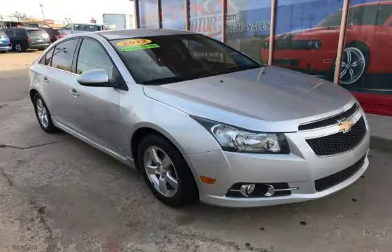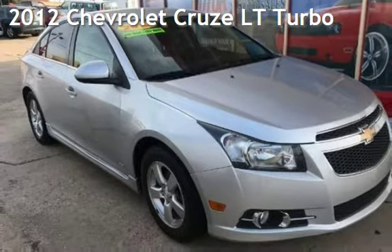Azteca Tulsa, Oklahoma Best Used Cars, home of the Buy Here Pay Here, presenting a pre-owned 2012 Chevrolet Cruze LT.